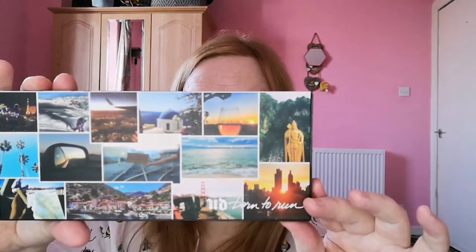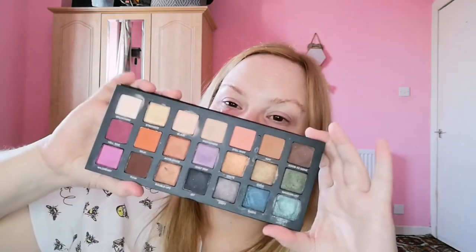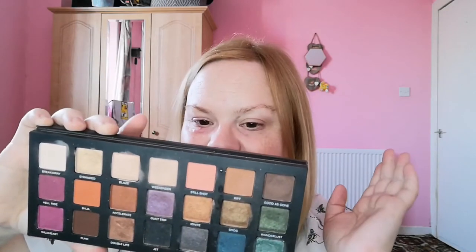Then we have the Urban Decay Born to Run palette. I don't love this palette — the main thing I love is the green shade, honestly. It's not that it's a bad palette, it's just not one I'm excited to reach for, even for short makeup looks.